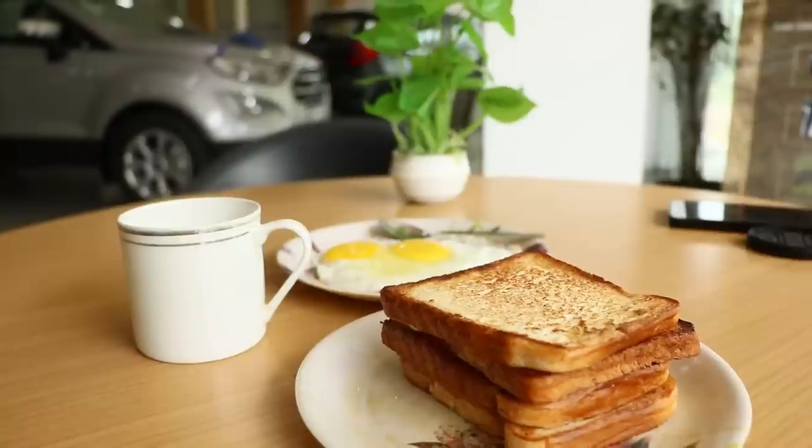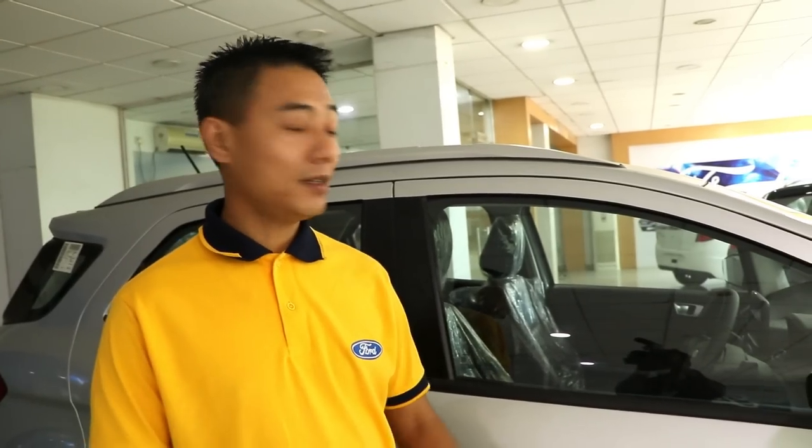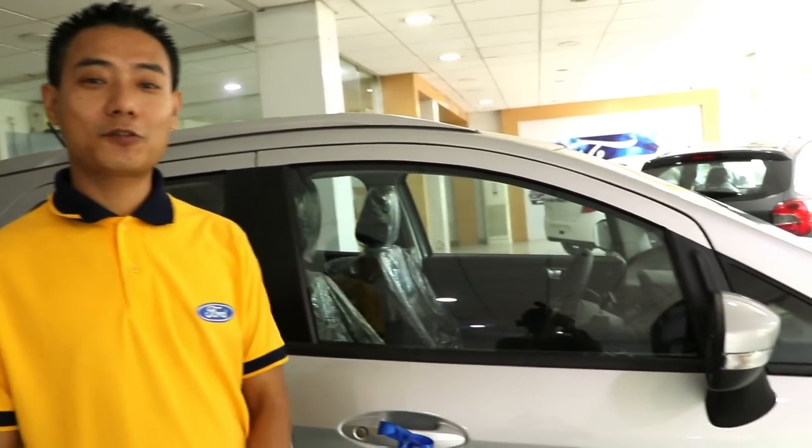This is a treat for me from the showroom guys — thank you. Hello everyone. This morning I will show you the features of the new EcoSport, new generation.